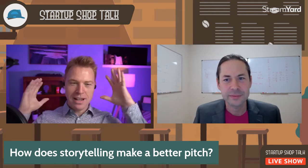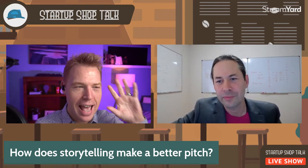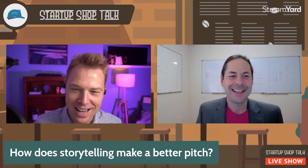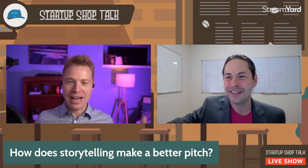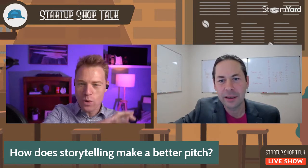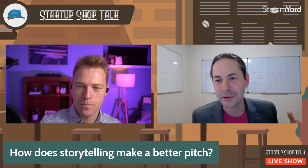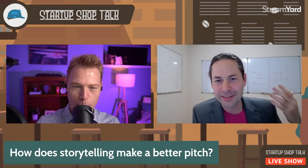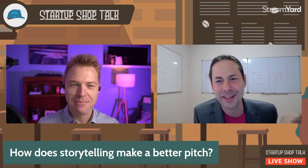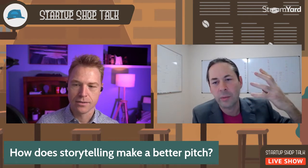So stories convey information and have a particular structure. When we talk about the story of Bob and his headphones or Sally and her sticky notes — are we just saying tell it at the beginning of the pitch, or how do you weave a story in? If you don't know ahead of time where to tether it, it's kind of an obstacle.